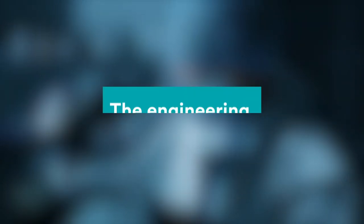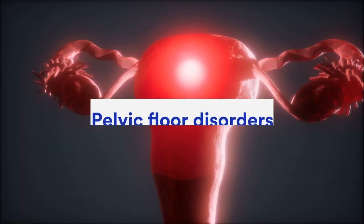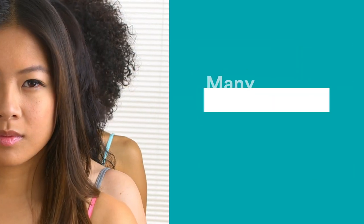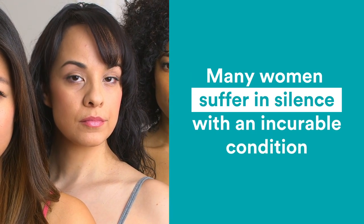I knew that tissue engineering would improve human health, so when I heard Professor Caroline Caggett speak about pelvic floor disorders and the destructive impact of this silent disease, I was struck by how many women suffer in silence with an incurable condition that impacts all aspects of their lives.